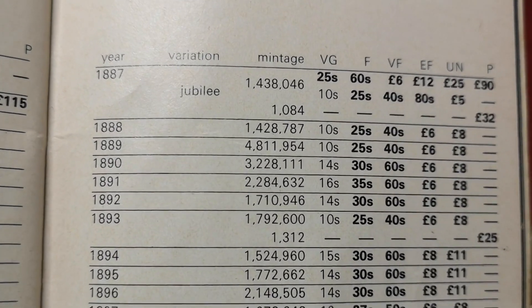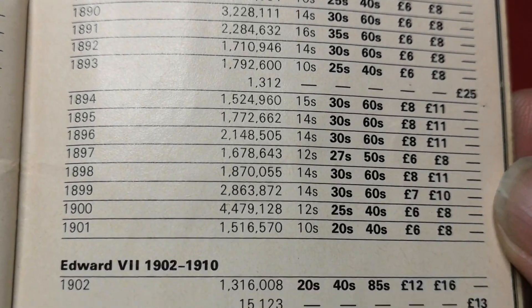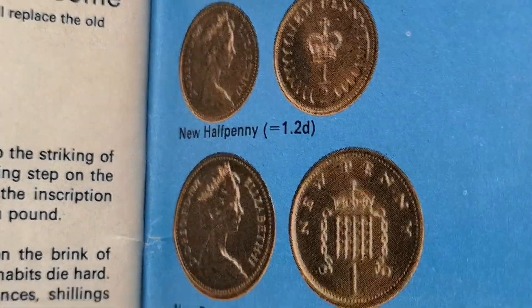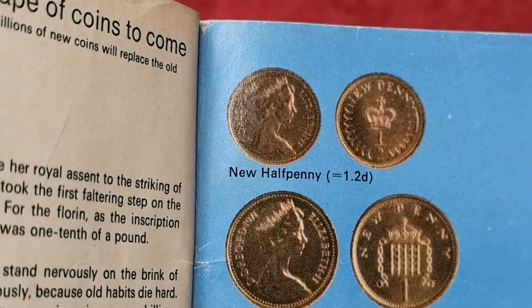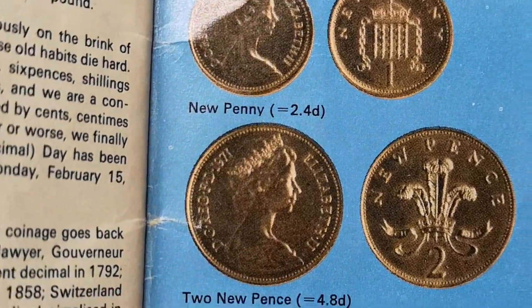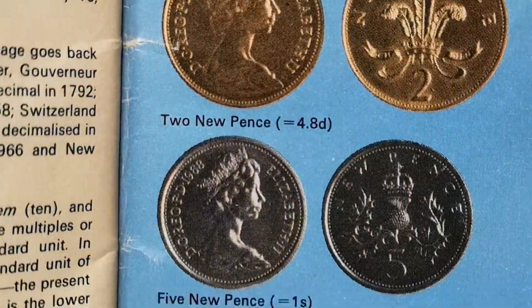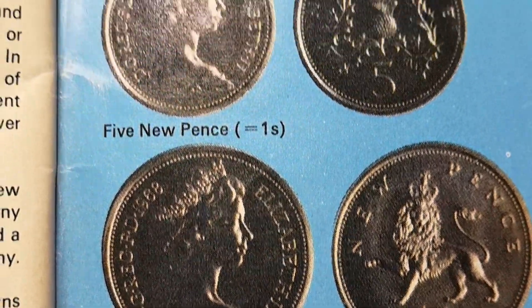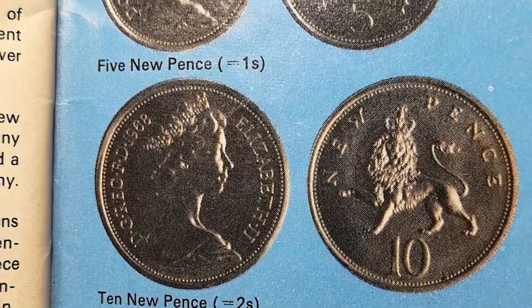The average wage in 1968 was only about £20 a week. And there's a bit on the future decimal coins there — lots were minted in '68, '69, '70, to be released in 1971. But the 5p and the 10p were already released in 1968; they were used as a shilling and two shillings.